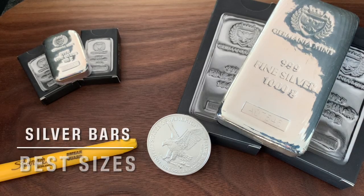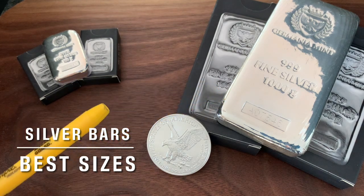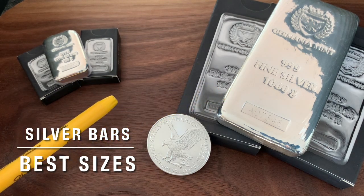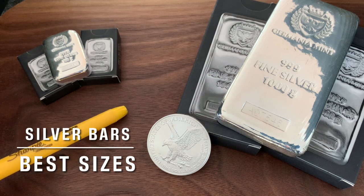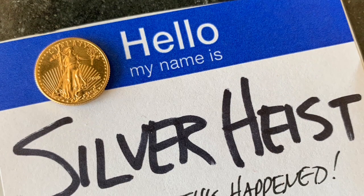If you're looking to add silver to your stack but thought the premiums on Silver Eagles were just too high, I've done some research from small silver bars all the way up to a thousand grams or kilograms and everything in between. I've done the research to help you make an informed choice, and the answers may surprise you. Welcome to Silver Heist.